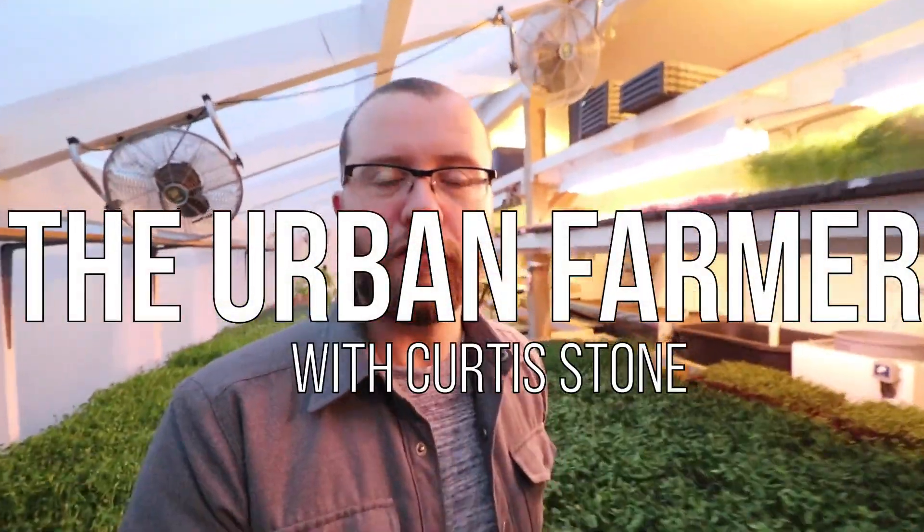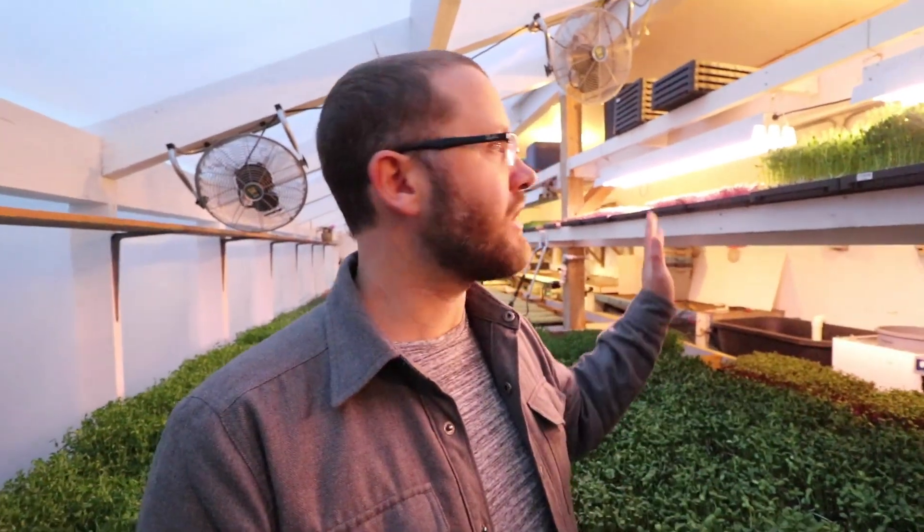Hey guys, I've been a little slower on the videos lately. I've just been taking more time with my family and I've been busy with some other things. But I just wanted to give you a little update on the farm, what's happening in here in the nursery, and a little bit about what's going on in the field.